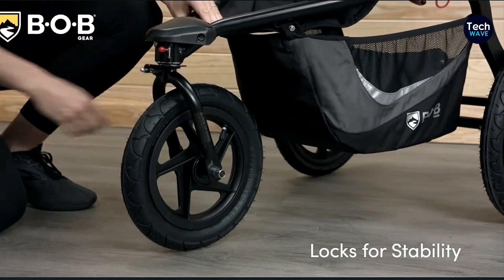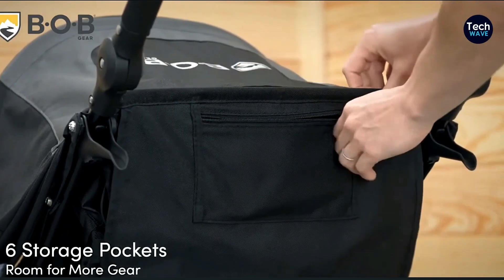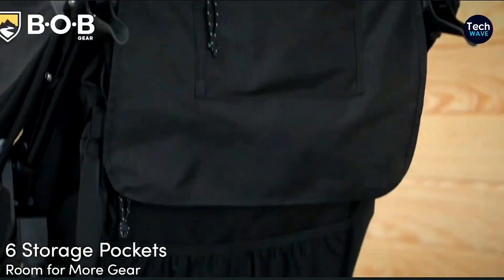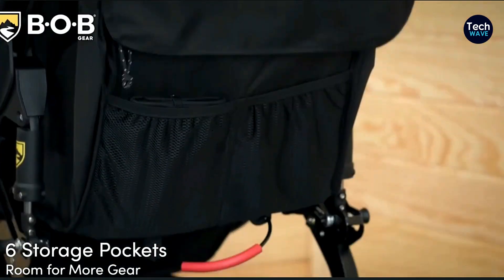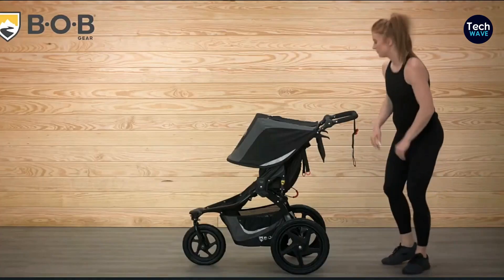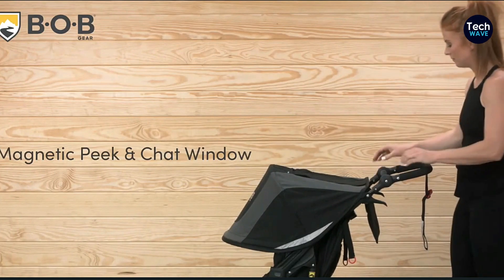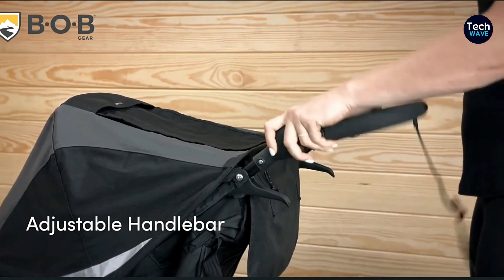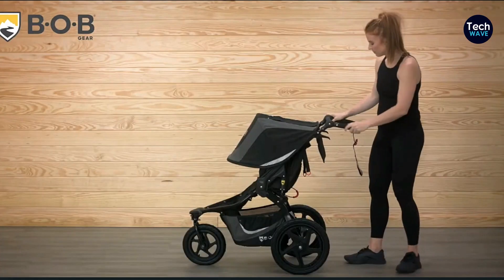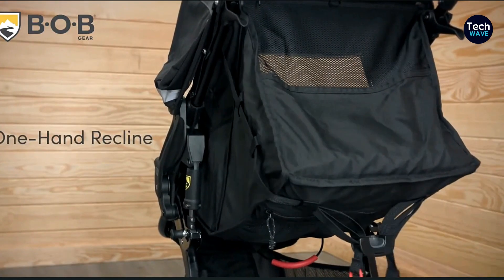Plus, it's great for trails. Whether you're jogging through a park or taking a stroll on a rugged trail, this stroller can handle it all. And guess what? It offers a smooth ride too. No more bumpy and uncomfortable journeys for your little one. Now, let's talk about the cons. One downside is that it's spot-clean only, so if there's a big mess, you might need to put in some extra effort to clean it up. Also, the canopy and seat can get hot, especially on those scorching summer days. Just something to keep in mind.